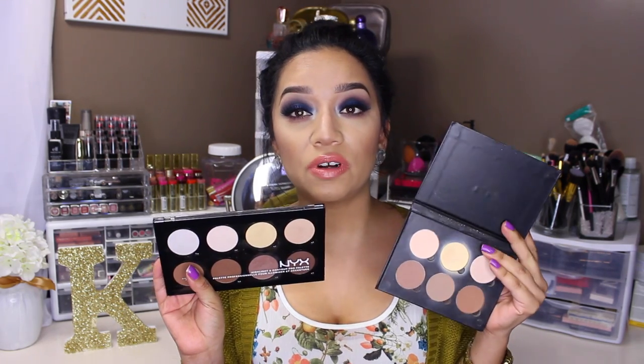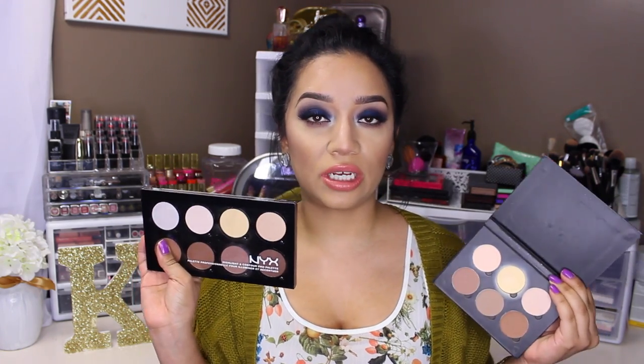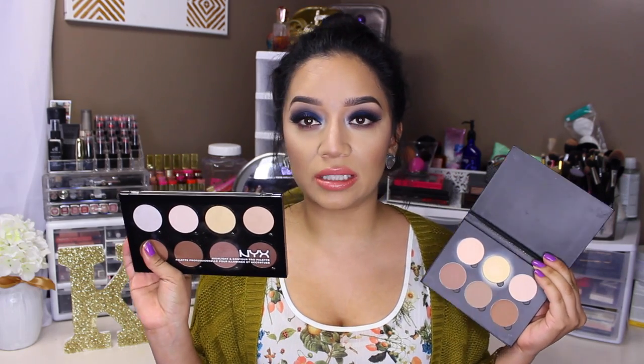So right away, obviously there's a huge difference in packaging. The NYX one is pretty much plastic all around, which can make the product look a little bit cheapish, but it's pretty sturdy so it's not too bad. The Anastasia Contour Kit Palette is a little bit more sturdy and a lot heavier. Another difference is that the Anastasia Contour Kit Palette contains six shades and the NYX one contains eight shades.